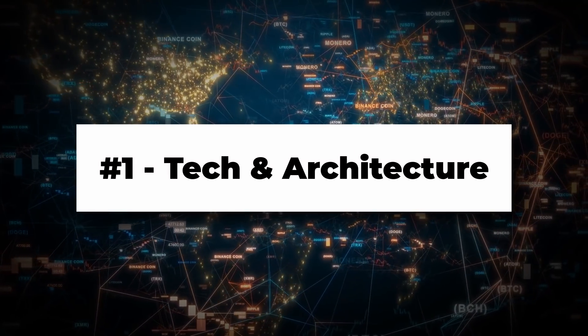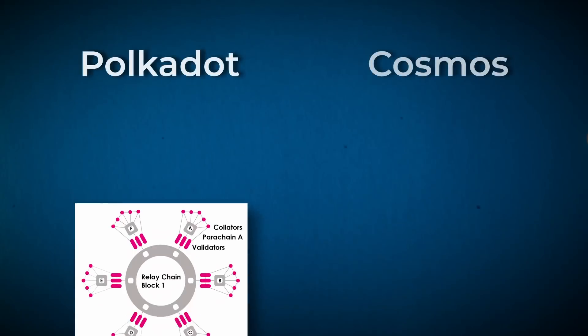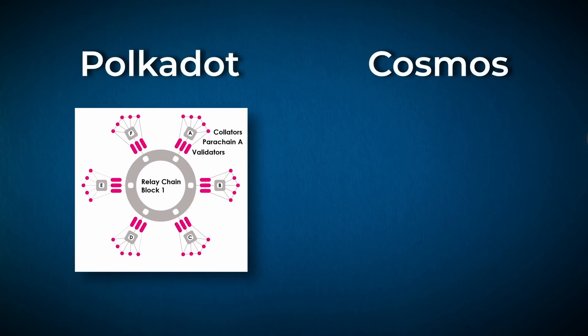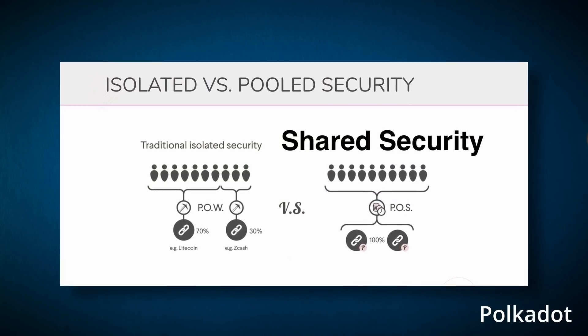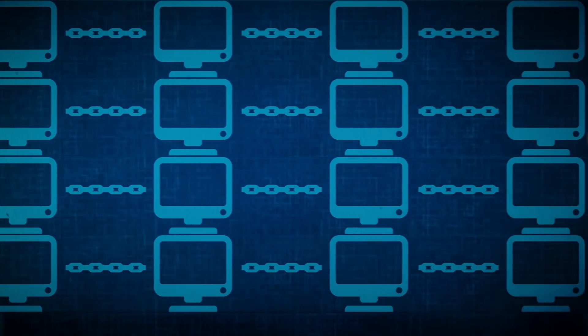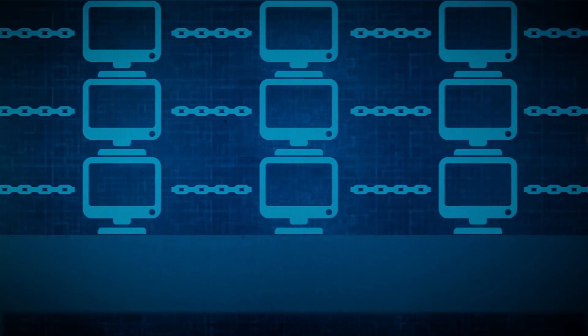Category number one: tech and overall architecture. Polkadot utilizes a relay chain parachain model, while Cosmos utilizes the hub and zone model. They have some similarities, but their differences are quite important. For security, Polkadot famously shares security across all its parachains — each parachain can do its own thing, but their blocks are ultimately finalized by the main relay chain. They don't need to recruit their own validators; instead, they rely on the highly secure relay chain with hundreds or even thousands of high quality validators. However, those validators could theoretically censor a parachain and keep their blocks from being included.